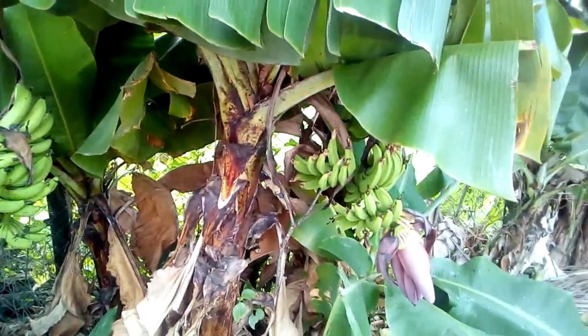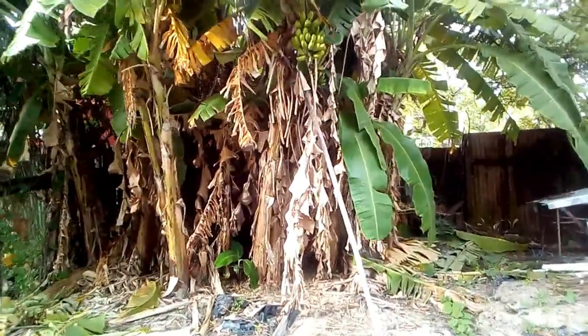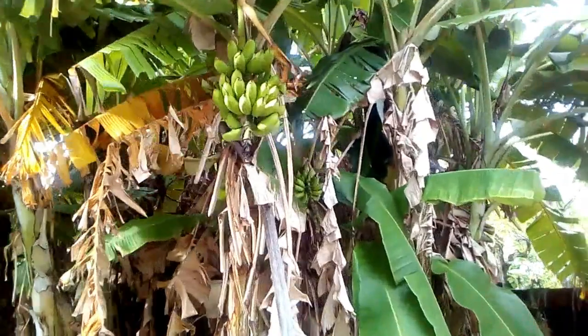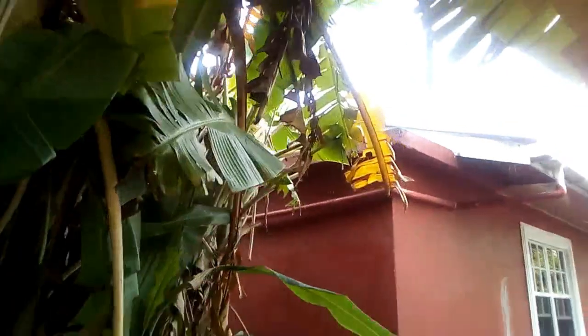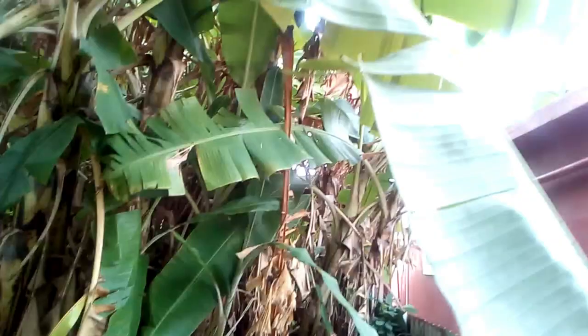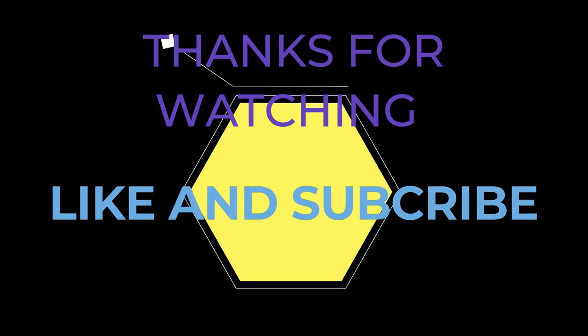The backyard looks pretty nice with these banana plants — these big sucker plants. I have a couple of bunches of banana to harvest maybe in a month's time. There's a huge one right here, almost in my neighbor's yard — I better get it before they do! Thank you for watching.